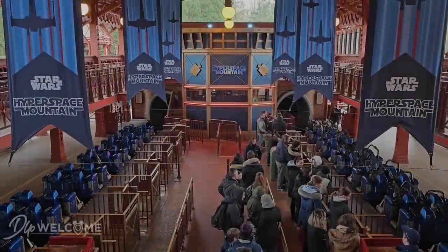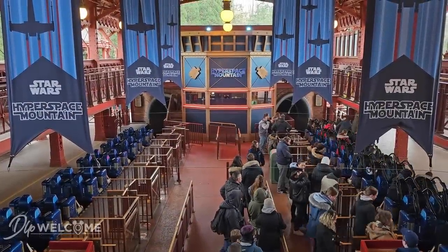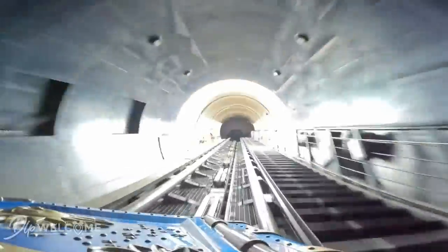The attraction closed in January of 2017 and reopened in May of the same year, introducing completely new trains which are distinctly steampunk-themed, and sporting a temporary overlay as Star Wars Hyperspace Mountain to celebrate the 25th anniversary of the ride. By 'temporary,' I mean that this Jules Verne-themed structure with new appropriately themed trains has now been running this Star Wars overlay into 2023, which is ridiculously stupid.